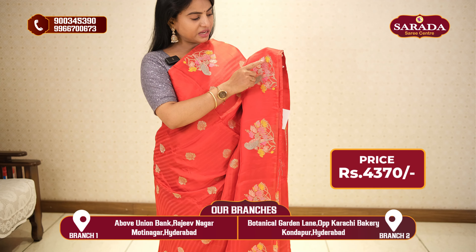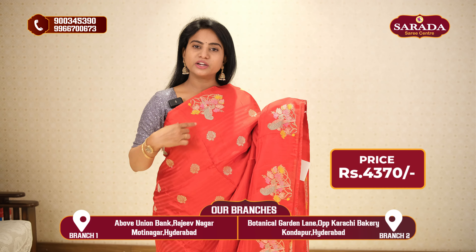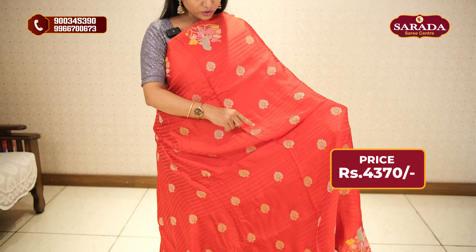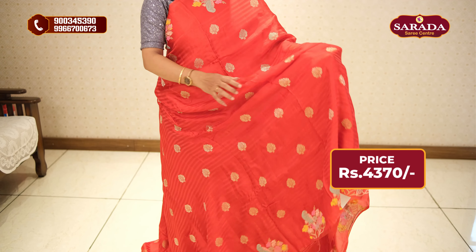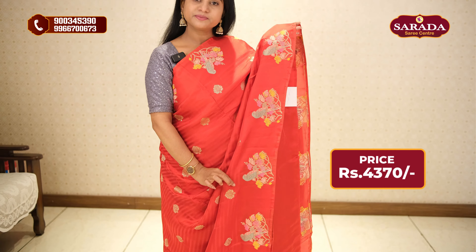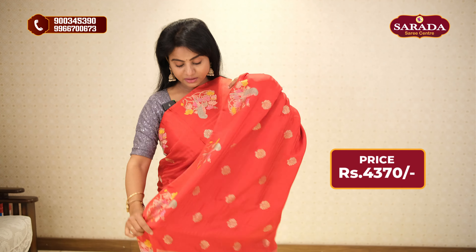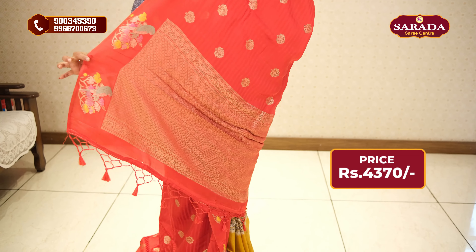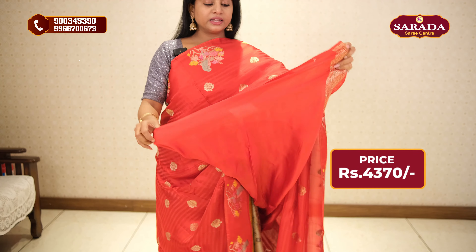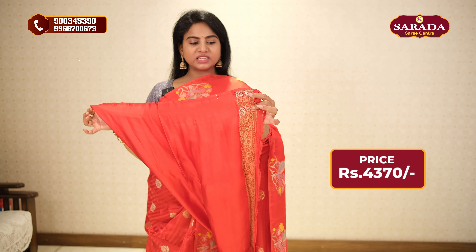This is a bunch design throughout the saree. The blouse is not in the same style — it is plain on one side, with a border on one side.